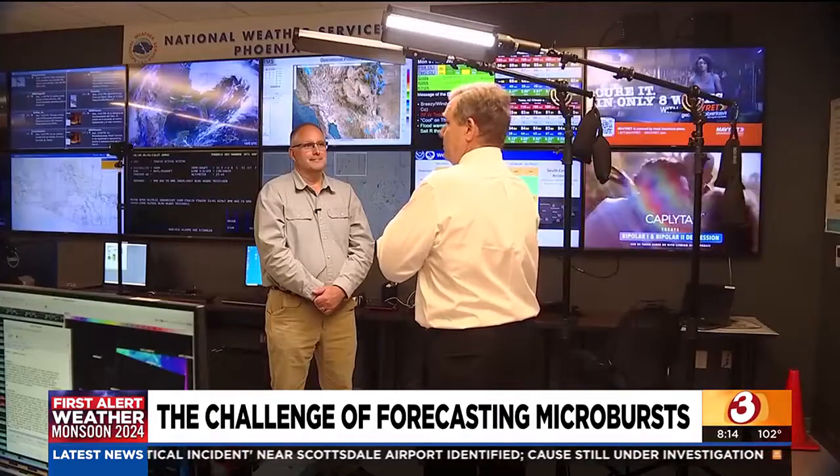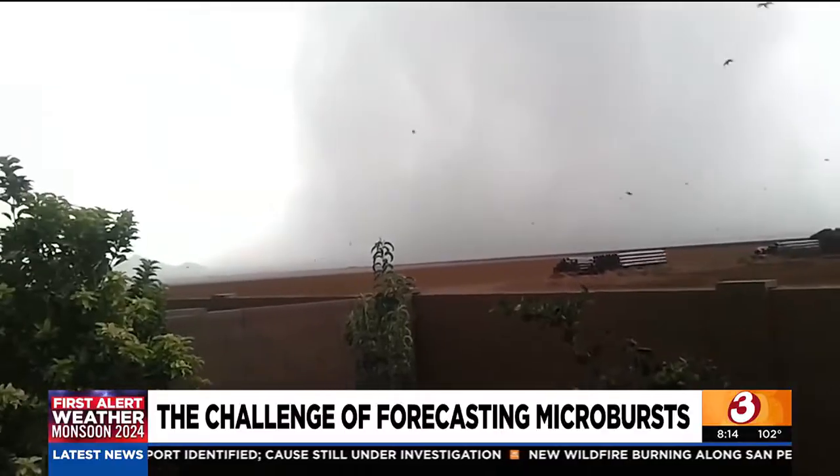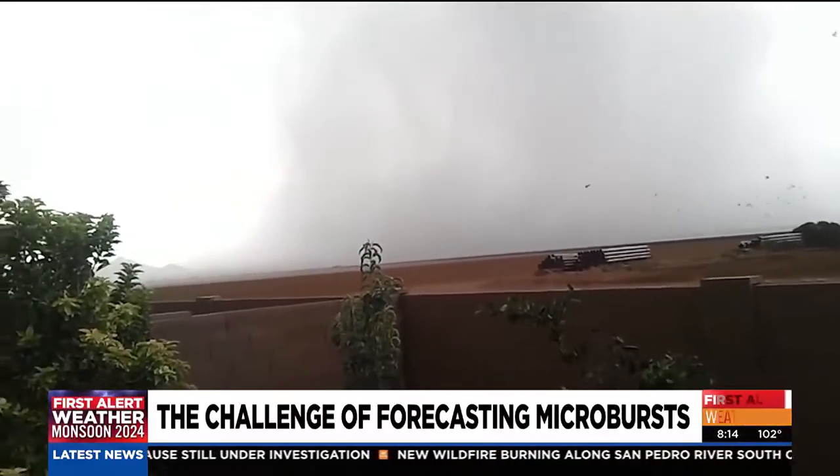That's Tom Frieders, the warning coordination meteorologist at the National Weather Service in Phoenix. He says only the strongest thunderstorms will produce microbursts. We talk about severe storms with winds basically in excess of 60 miles an hour — that's the threshold when we're going to start to see damage to structures, homes, trees, and things like that. But not every thunderstorm is going to produce those kinds of winds.